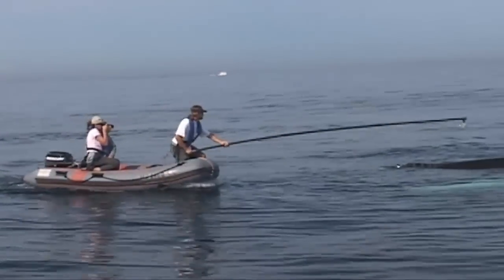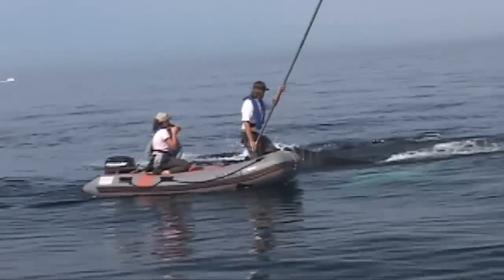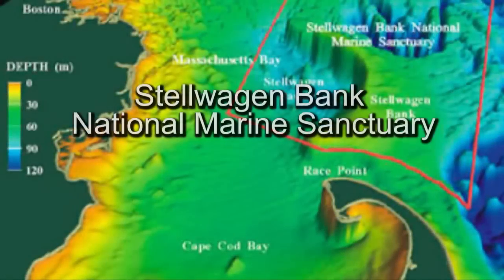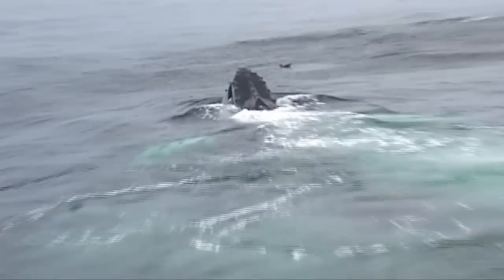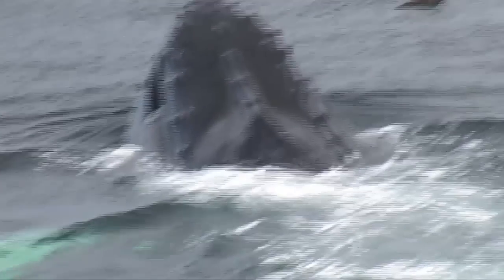Currently, scientists working with Stellwagen Bank staff are tagging a number of whales to study their behavior. This particular project is designed to help us understand how baleen whales and humpback whales in particular use the water column in their daily routine. We're trying to understand that to really protect them from three main human-caused influences.